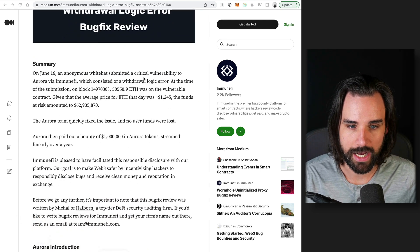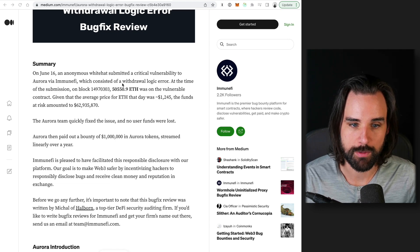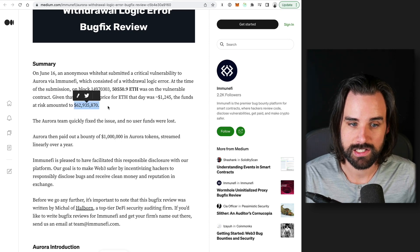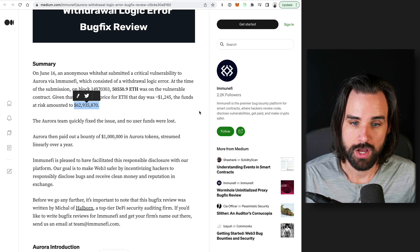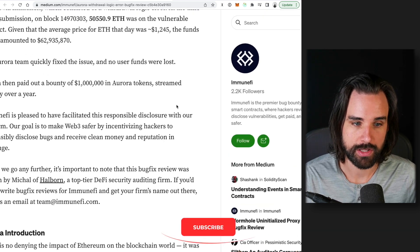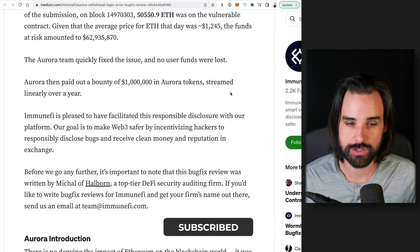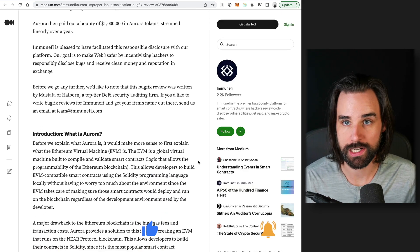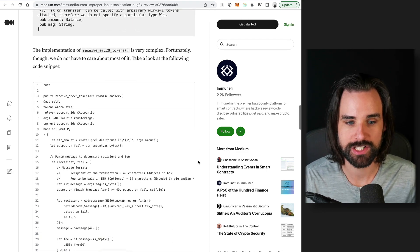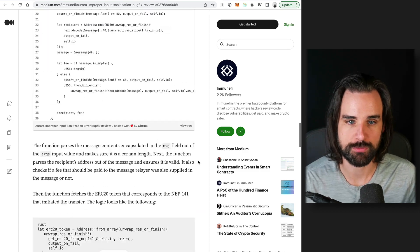On June 16th, an anonymous white hat submitted a critical vulnerability to Aurora — a blockchain protocol — via ImmuneFi, which consisted of a withdrawal logic error. At the time of submission, almost 63 million dollars was vulnerable. The white hat disclosed this and was paid out a bounty of one million dollars in Aurora tokens streamed out over a year. If you want to see the exact report on what this vulnerability was, it has to do with their bridge protocol, and I'll put a link in the description below.